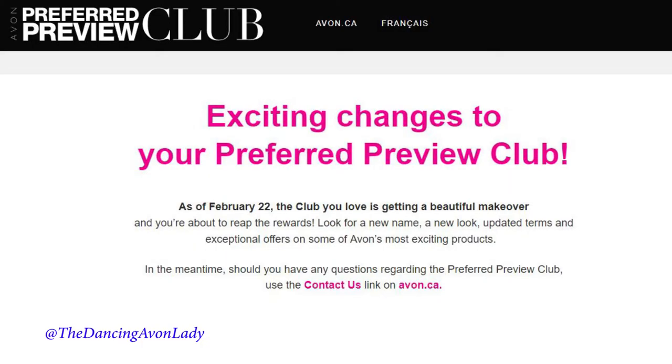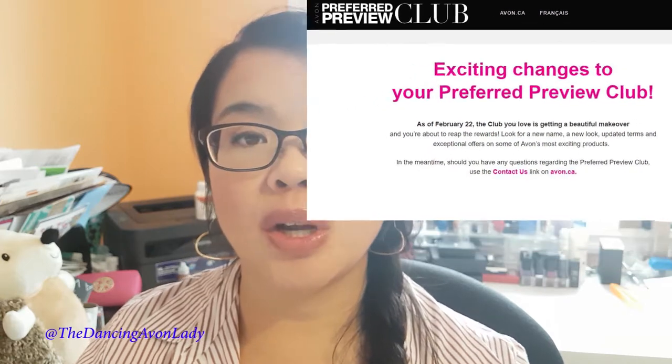Twelve years ago when I joined Avon, I decided to join the Prefer Preview Club. That's where six to eight times a year, Avon will send you one to two full-size products not yet available to consumers, so you can test them out and get your customers excited about the product.